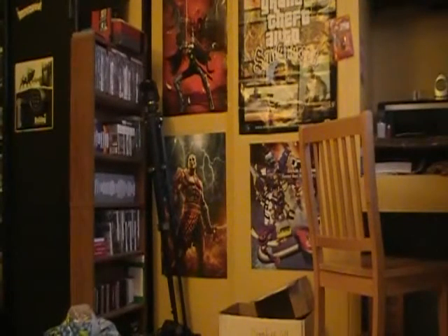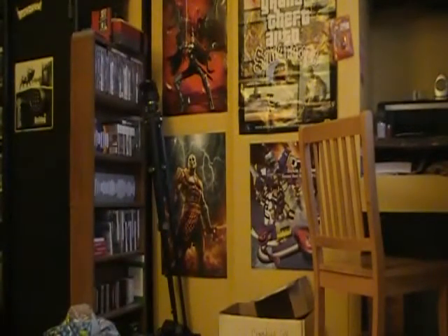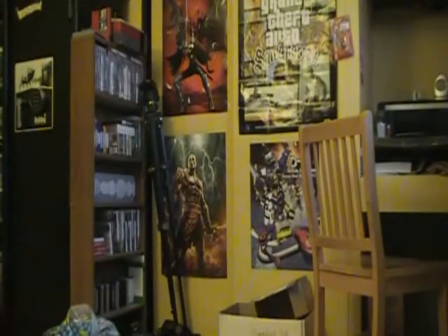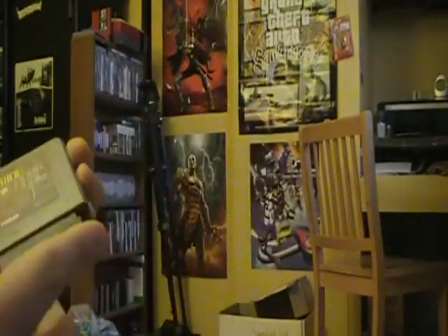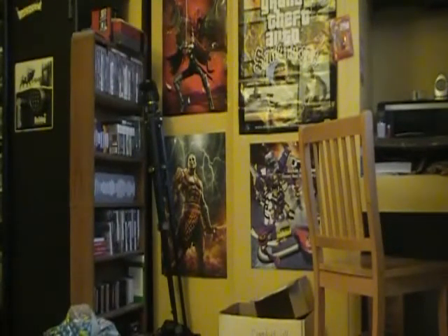Hey guys, the Atari 2600 fan here again, and today I got a package in the mail. I haven't done an unboxing video in a while, so I decided to do one. This package contained a Nintendo Virtual Boy game, and the game is Mario's Tennis. It also came with a little Virtual Boy game protector, kind of like the Nintendo cases - I guess they made these for the Virtual Boy too. Cool. Anyway, this was my package video, hope you enjoyed it. Have a nice day.